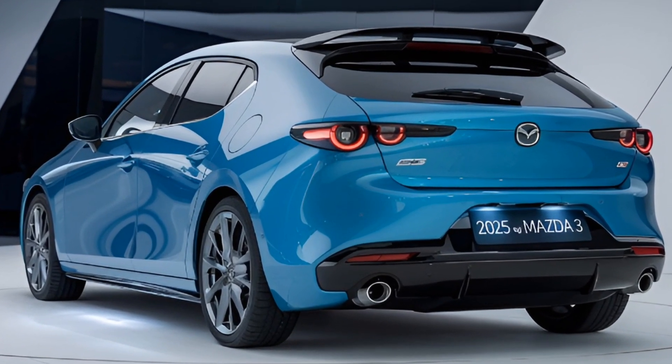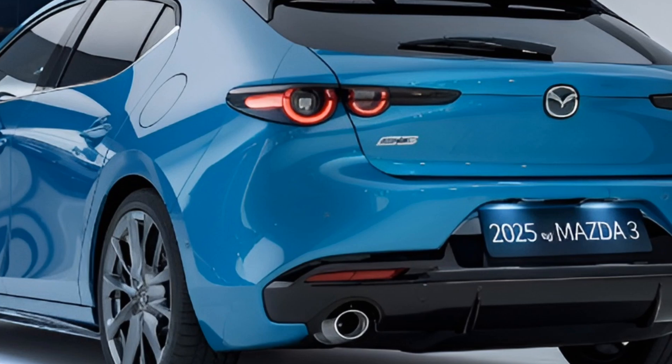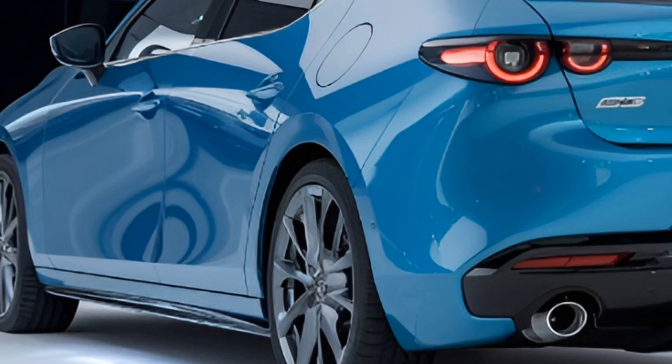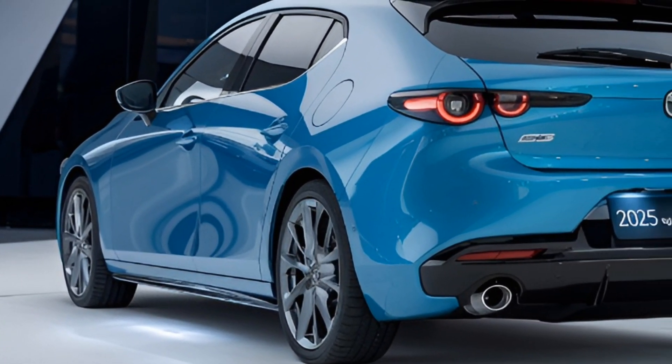Hey everyone, welcome back to the channel. Today we're diving into the 2025 Mazda 3, one of the most refined compact cars on the market. Whether you're eyeing the sedan or the hatchback, this model offers a perfect mix of design, tech, and performance — so let's get right into it.